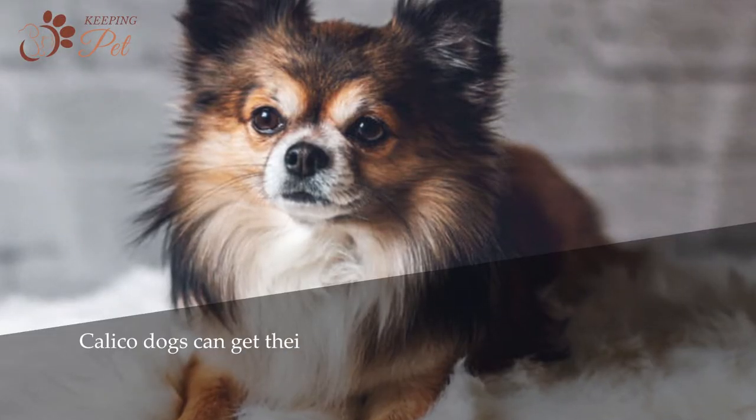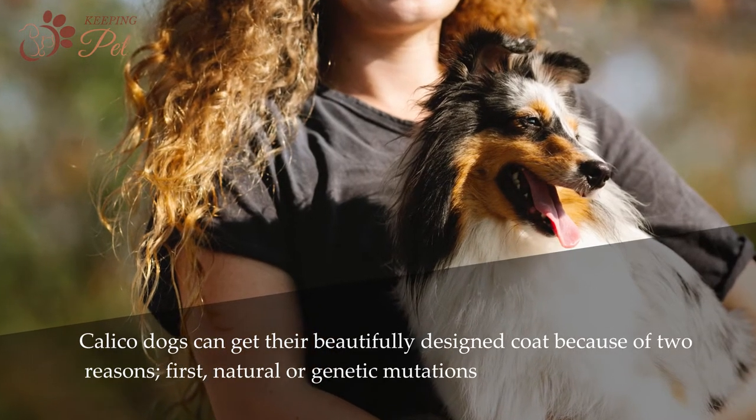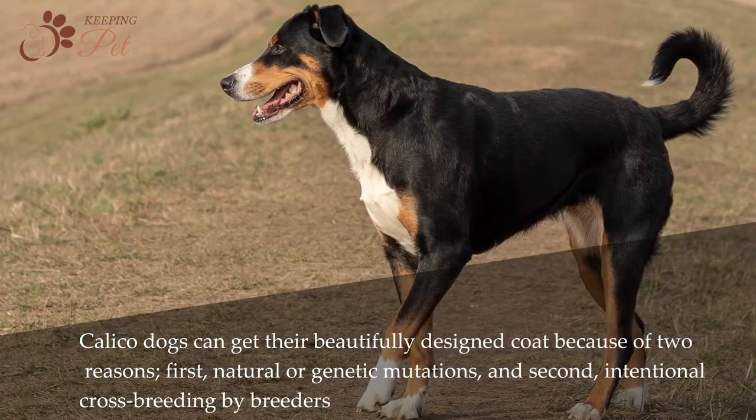Calico dogs can get their beautifully designed coat because of two reasons: first, natural or genetic mutations, and second, intentional cross-breeding by breeders.